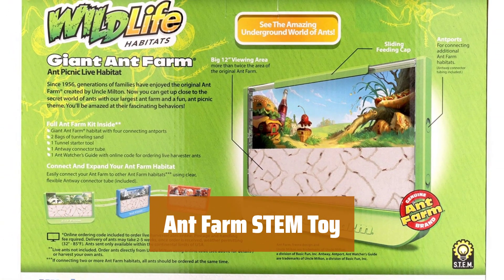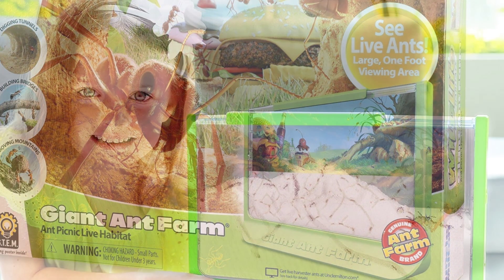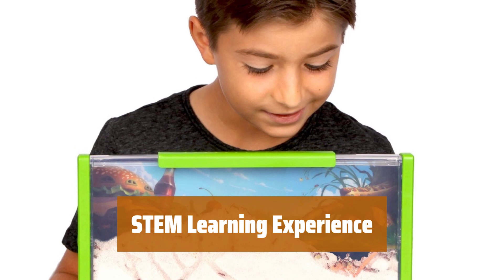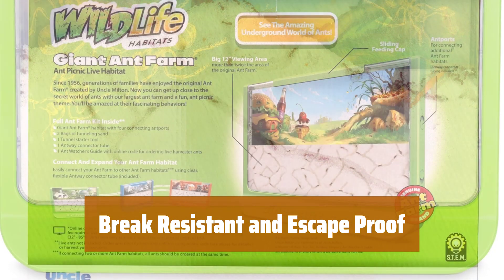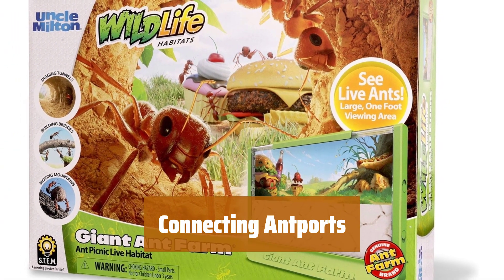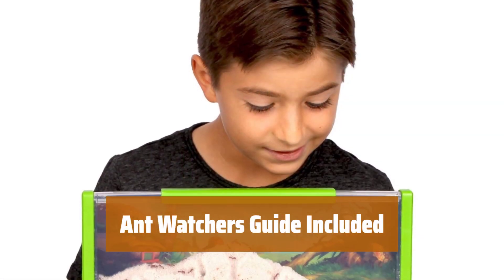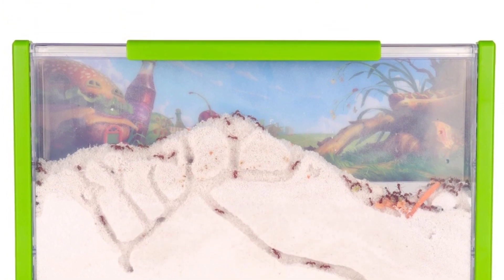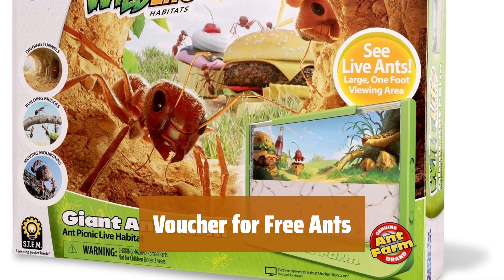Number 1. Watch as they dig tunnels, build bridges, and move mountains. Discover the amazing behavior and anatomy of these fascinating creatures. Children ages 6 and up can learn about ants in a fun and interactive way. With a self-locking device, this ant farm is escape-proof and easy to access for feeding and watering. Link multiple habitats together with the AntWay Connector Tube. Create a larger ant community and watch as they interact and thrive. Learn all about these fascinating creatures with the STEM Learning Guide. Receive an online code voucher for free ants with your set — just pay a small shipping and handling fee to start your ant-watching adventure.